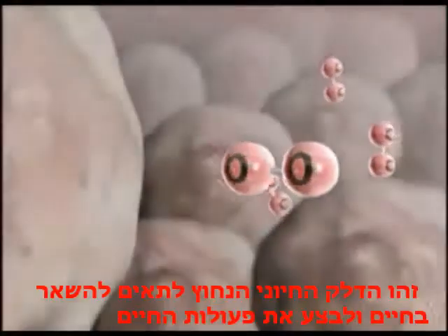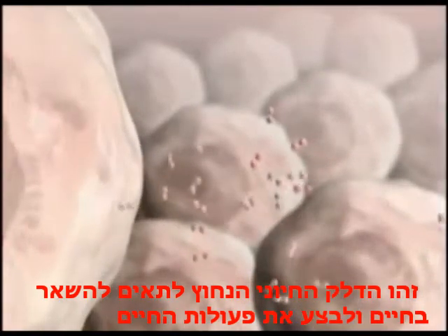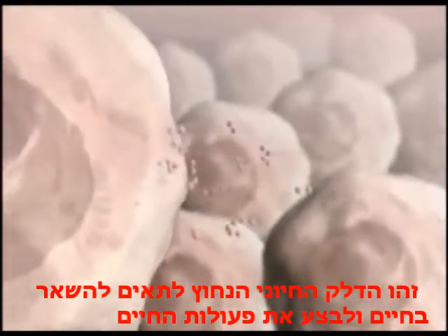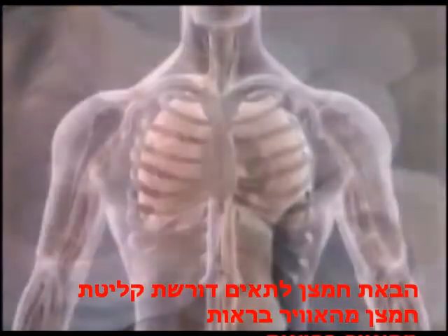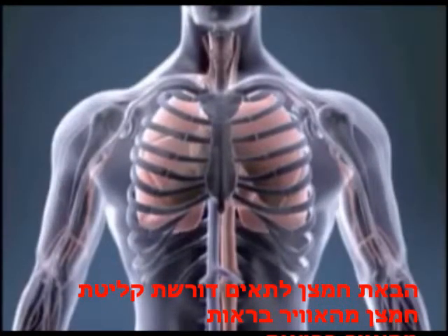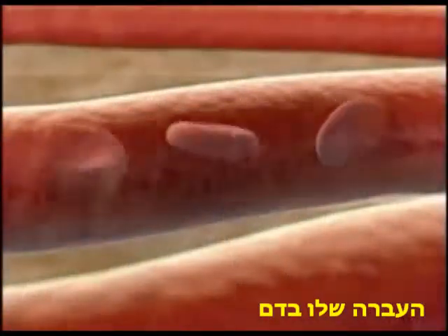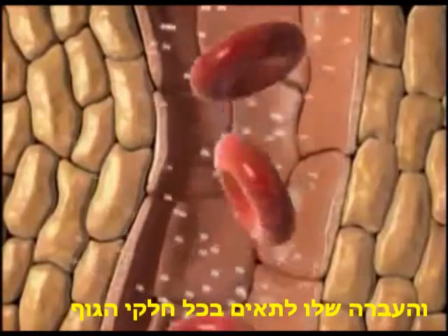All cells need oxygen. It is the essential fuel which is necessary to enable cells to stay alive and to carry out their various activities. Bringing oxygen to the cells requires the uptake of oxygen from the air in the lungs, its transportation in the blood, and its delivery to cells all over the body.